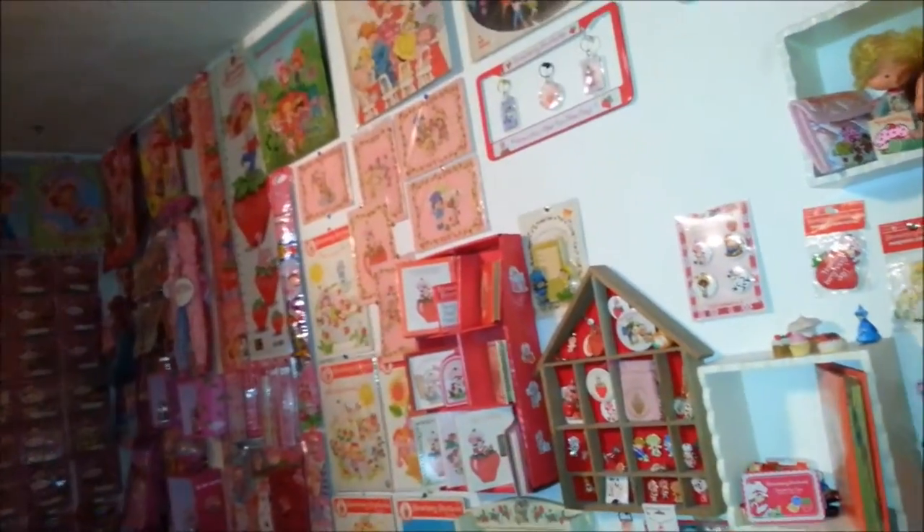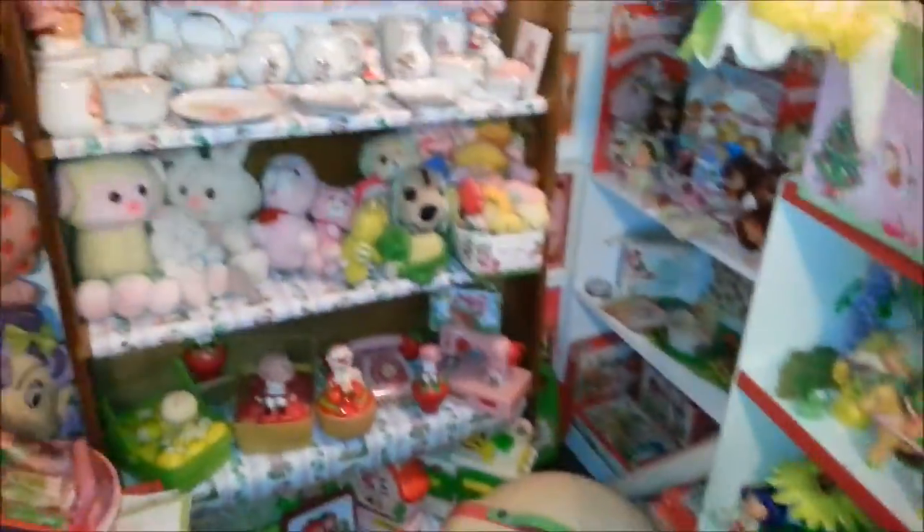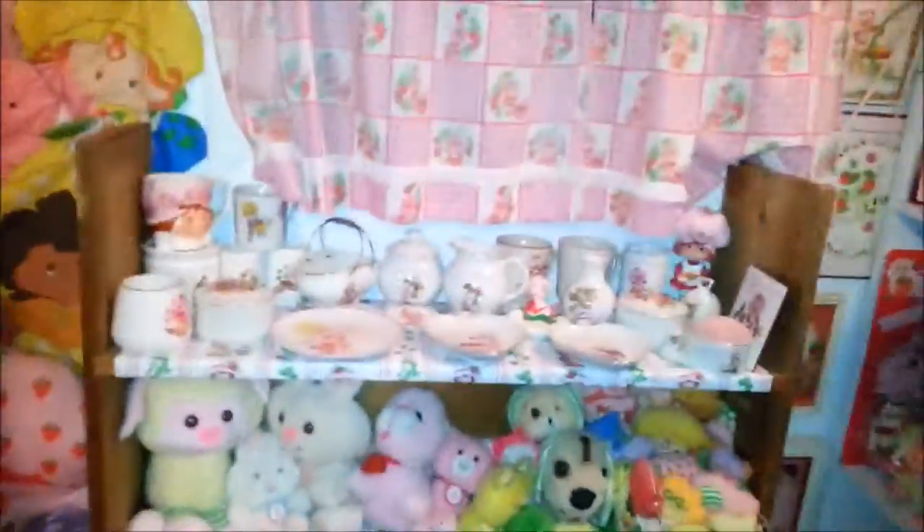Hey guys, it's Jodi from Toy Addict. I've been wanting to show you some of my Strawberry Shortcake collection room. I'm just doing a real fast sweep right now, and I think what I'm gonna do is just show you little sections at a time, because otherwise this video would be crazy and absurdly long. So I'm just showing you a real quick sweep of some of the things, and today what I'm gonna concentrate on is...